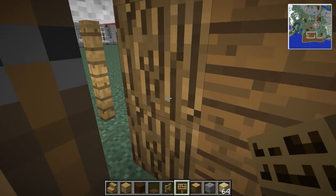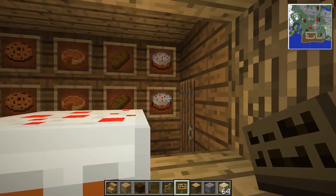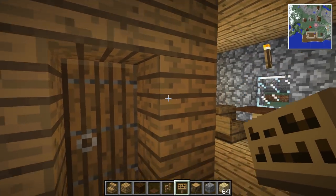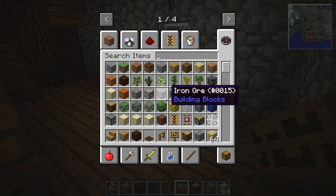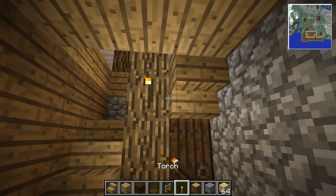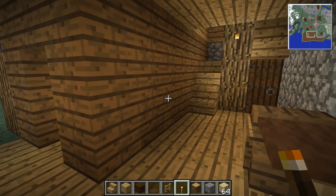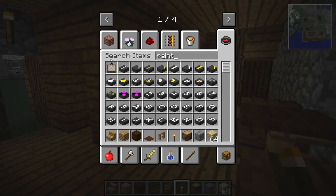I wonder if I could do something like having a shutter that would come down — we'll say we use that as a kitchen in there. I always liked crafting tables in some of these. That's a perfect spot for a torch right there.